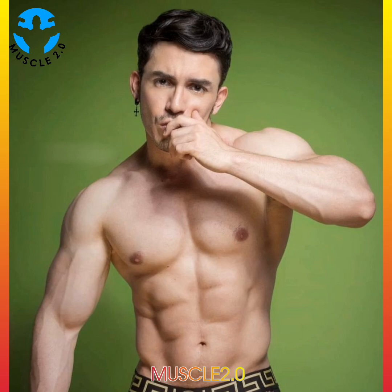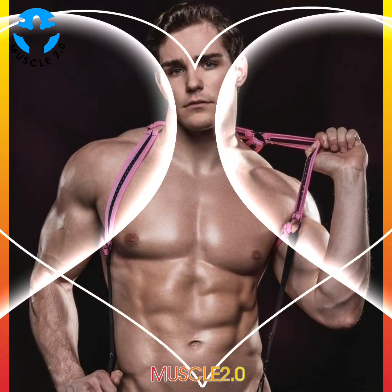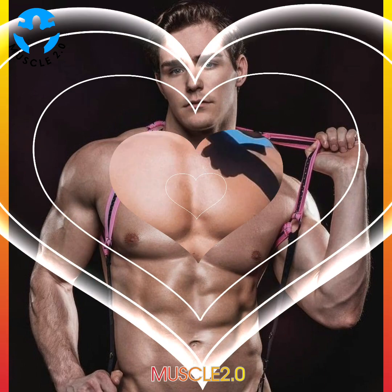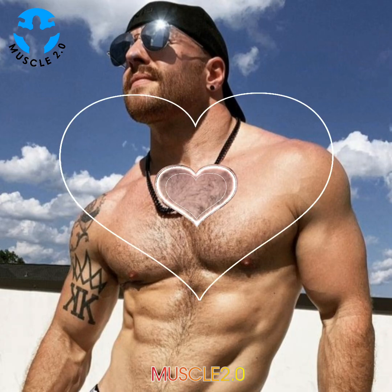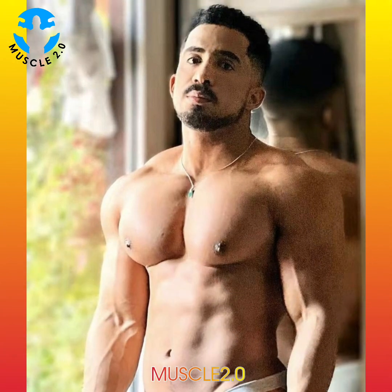Functional fitness exercises can be done at home, but it is a good idea to try some sessions with a trainer to ensure that each move is completed correctly to prevent injuries. A trainer can also help you pinpoint problem areas and target specific muscle groups safely and effectively. As with any new regimen, be sure to consult with your doctor before incorporating functional fitness into your workout routine, especially if you have existing health concerns, injuries, or are pregnant.